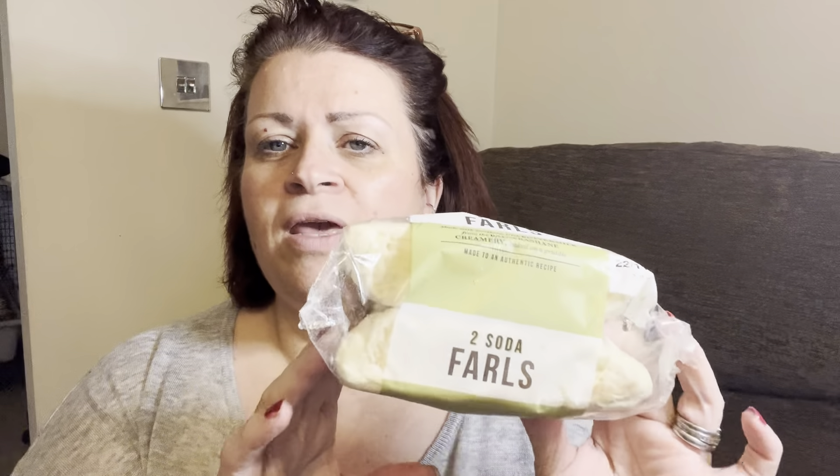I picked up these soda farls because my mum is going to come up for lunch tomorrow. They're quite high — 342 calories for one — however, what I'm putting them with will be very low calorie so that's fine. They're quite thick. I haven't had these from there before so I thought we'd give them a try.